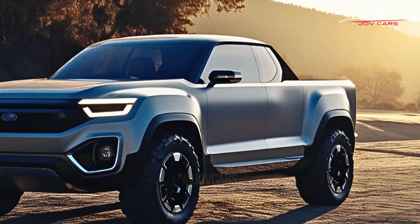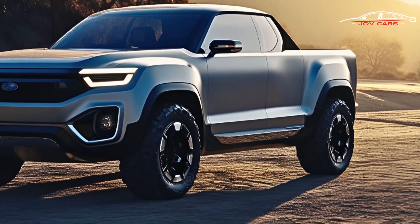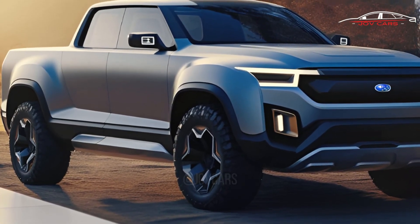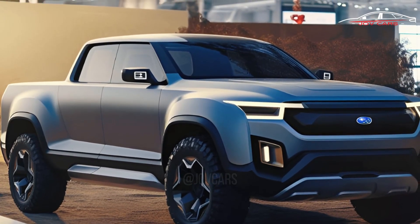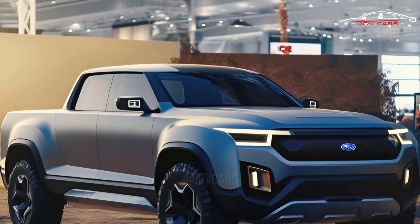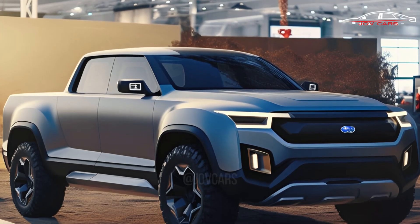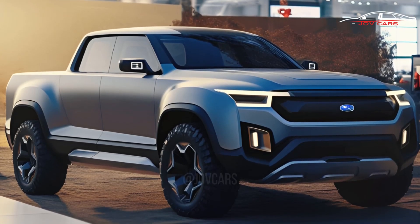The fuel economy of both models is expected to be very high, making them perfect for long trips and off-road adventures. The 2024 Subaru Brat Wilderness is expected to have a lower center of gravity and a dual-function X-Mode that will make it better at handling rough terrain. In addition, the vehicle will have a tough body designed to handle all kinds of terrain.